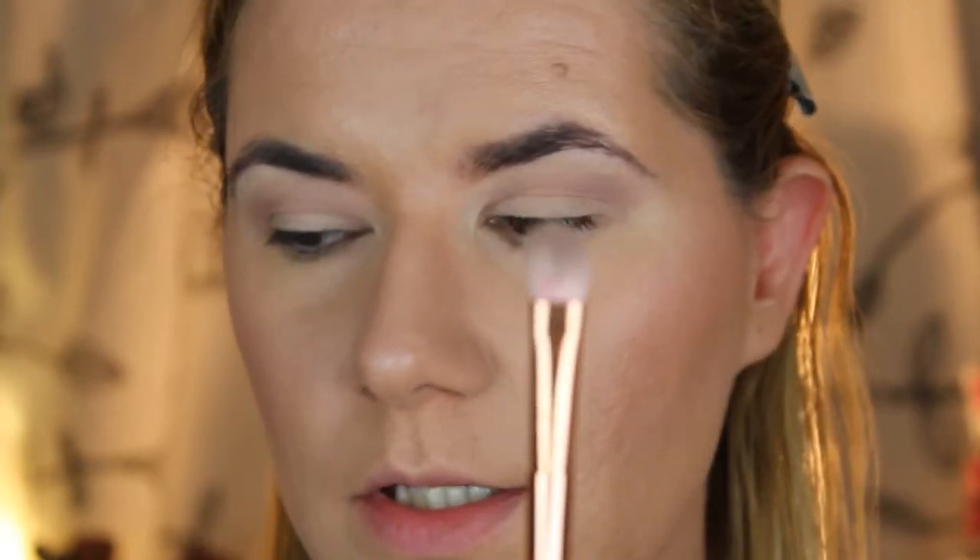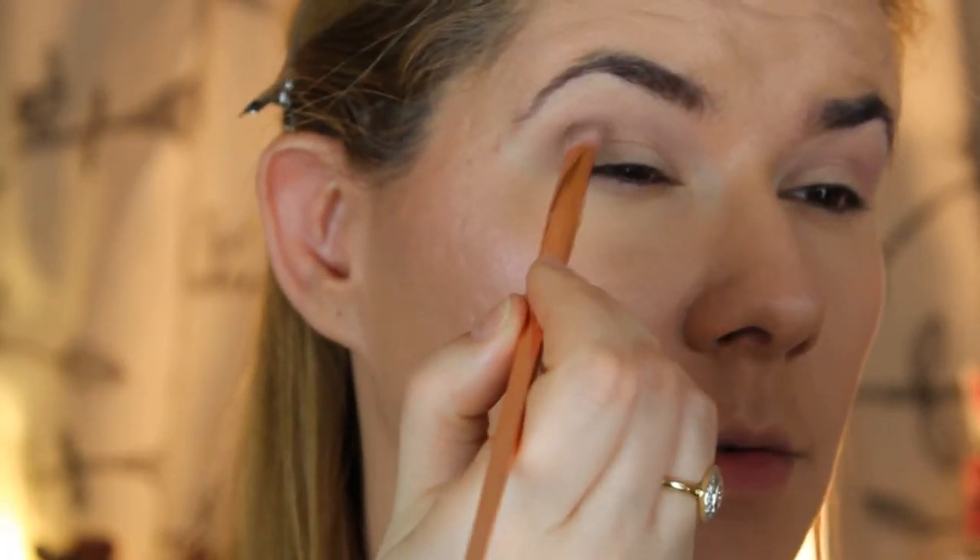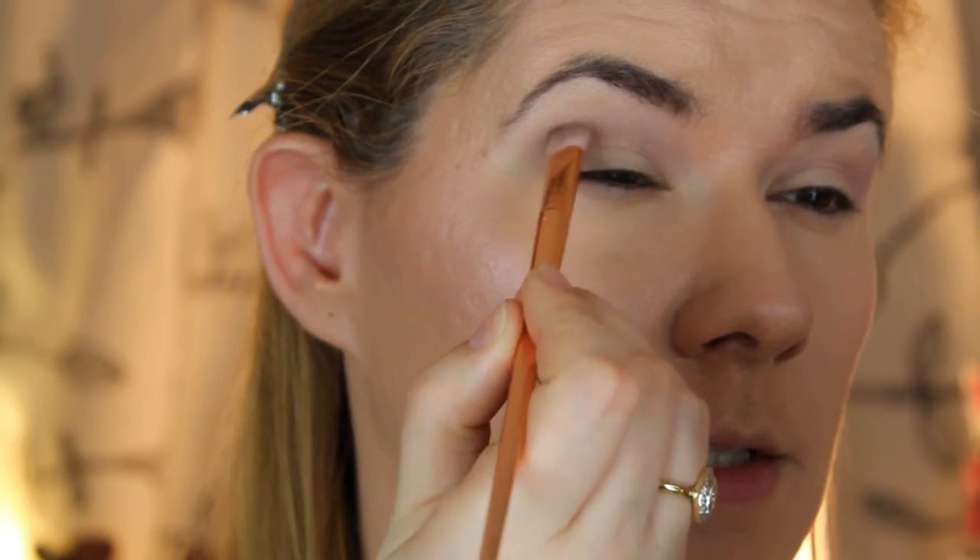Now I will change to the smaller blending brush and we are going to use this purple one — the dark one — and blend that into the crease.